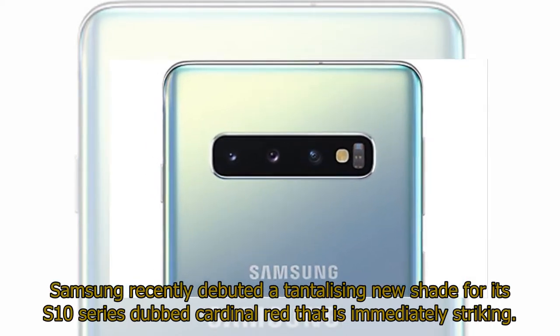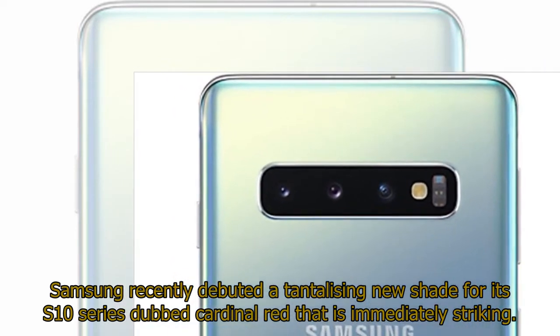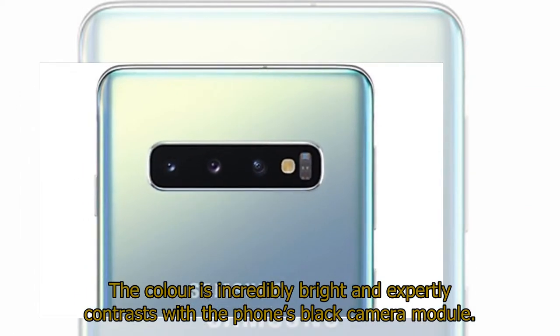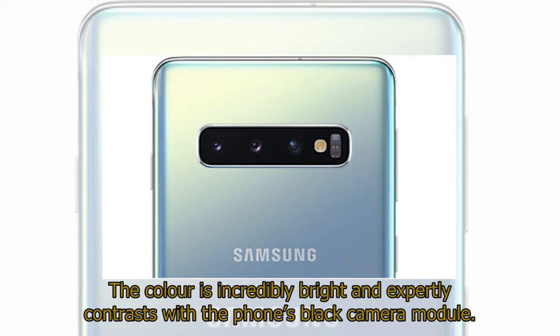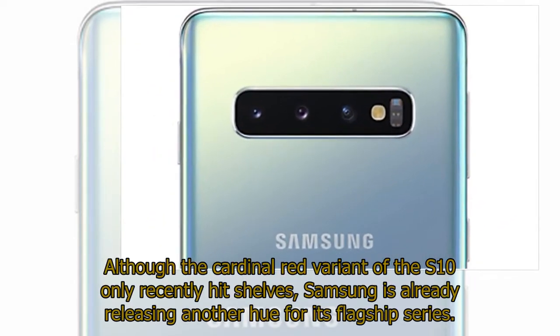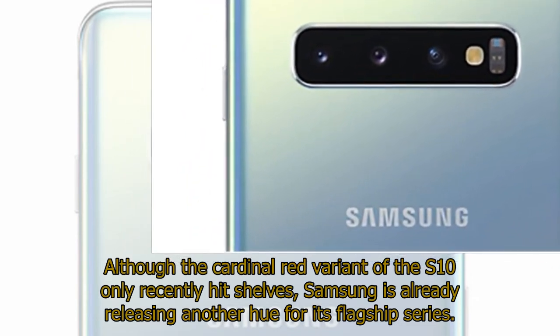Samsung recently debuted a tantalizing new shade for its S10 series dubbed Cardinal Red, which is immediately striking. The color is incredibly bright and expertly contrasts with the phone's black camera module. Although the Cardinal Red variant of the S10 only recently hit shelves, Samsung is already releasing another hue for its flagship series.